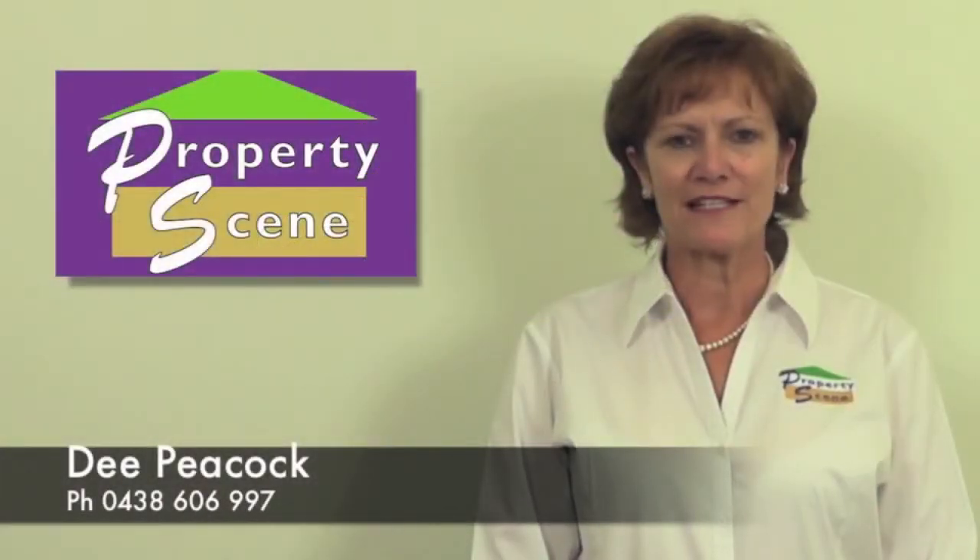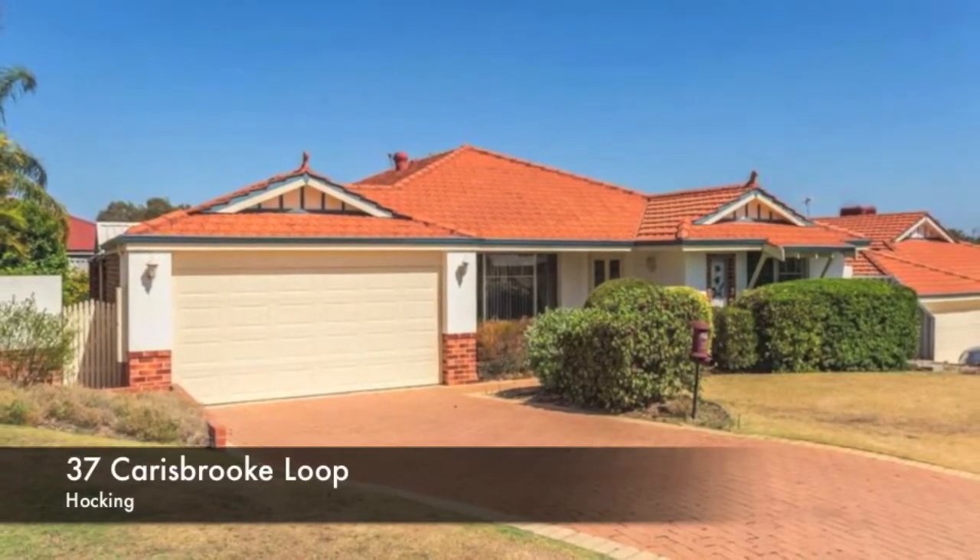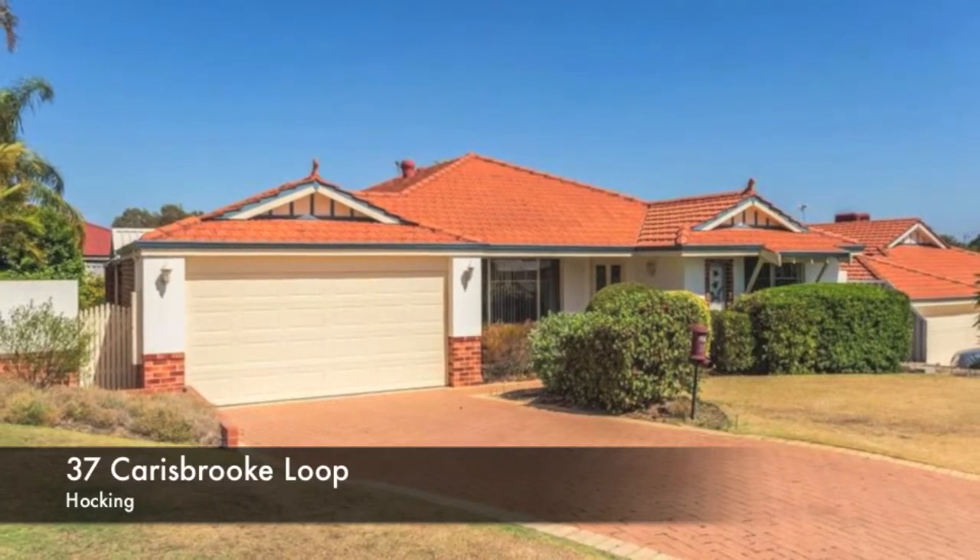Hi, I'm Dee from Property Scene. Thank you for taking the time to view this outstanding property. Comfort in Tranquility.